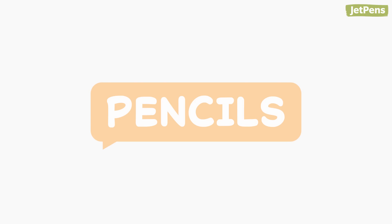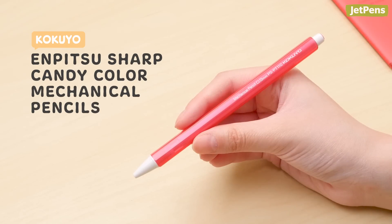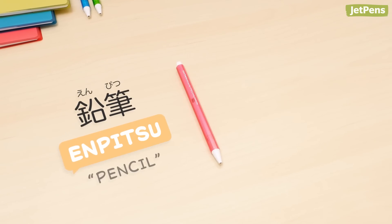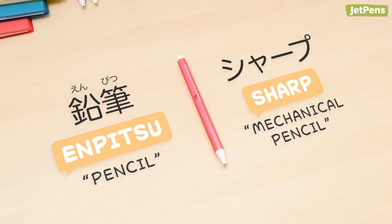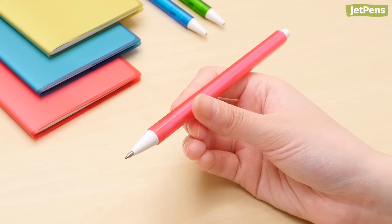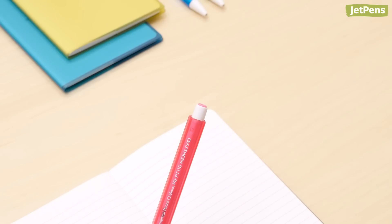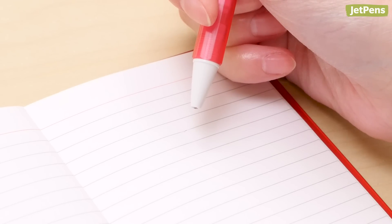Pencils! The fun colors of the Kokuyo Enpitsu Sharp Candy Color Mechanical Pencil are sure to put a smile on your face. The Enpitsu Sharp combines the simple elegance of a wooden pencil with the convenience of a mechanical pencil. It features thick lead and has a hexagonal shape, just like a wooden pencil. Refilling it is easy — since it's capless, you just stick the lead in from the top.